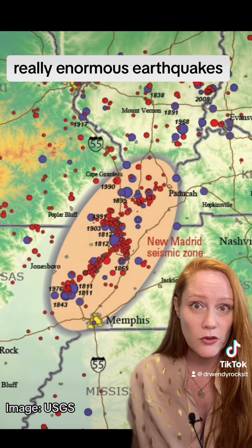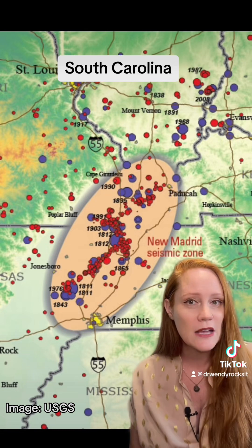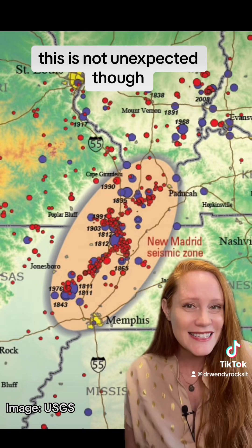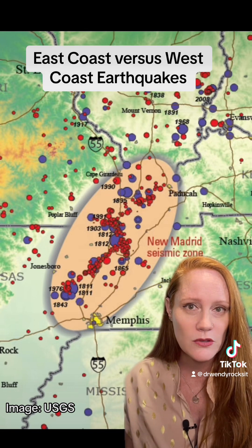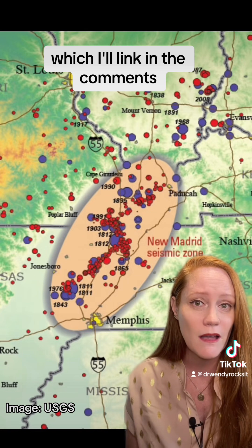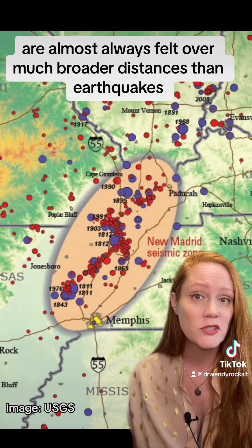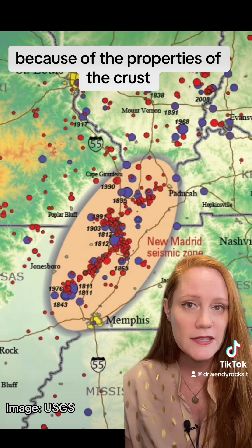These really enormous earthquakes were felt over huge distances — from Charleston, South Carolina down to New Orleans, Louisiana. This is not unexpected though. Earthquakes on the East Coast are almost always felt over much broader distances than earthquakes on the West Coast because of the properties of the crust.